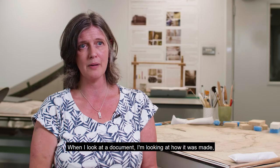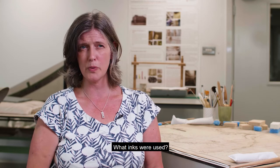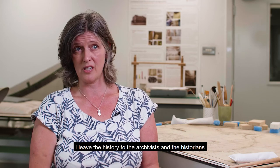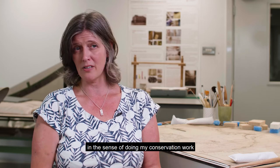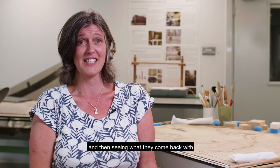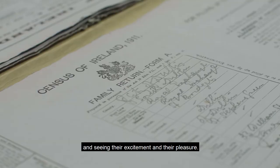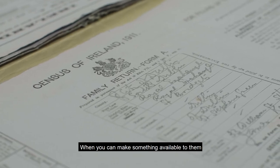When I look at a document I'm looking at how it was made, the materials used to make it, what inks were used, what was it written on, how was it printed. I leave the history to the archivists and historians, and there's a real thrill in that — doing my conservation work and then handing it on to an archivist or historian and seeing what they come back with, seeing their excitement and pleasure. That very much happens when you deal with the general public too — when you can make something available to them and they get a kick out of what they see.